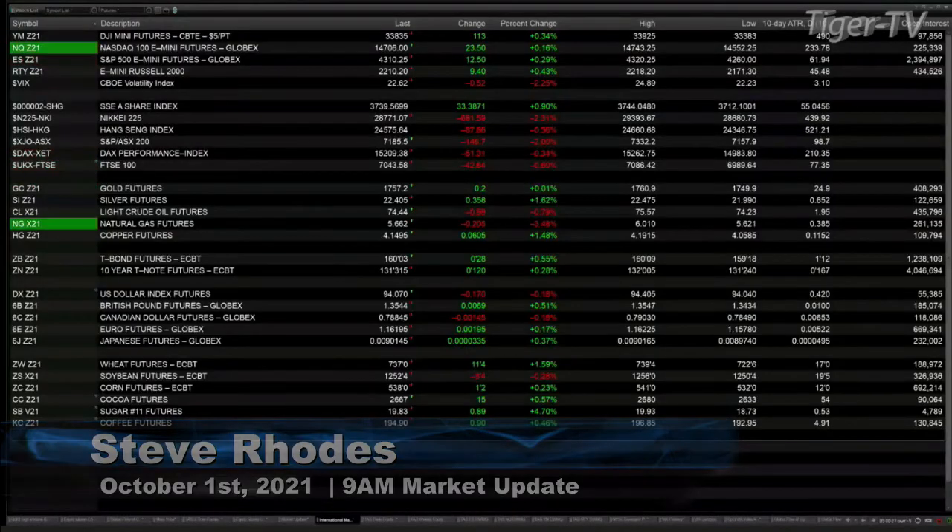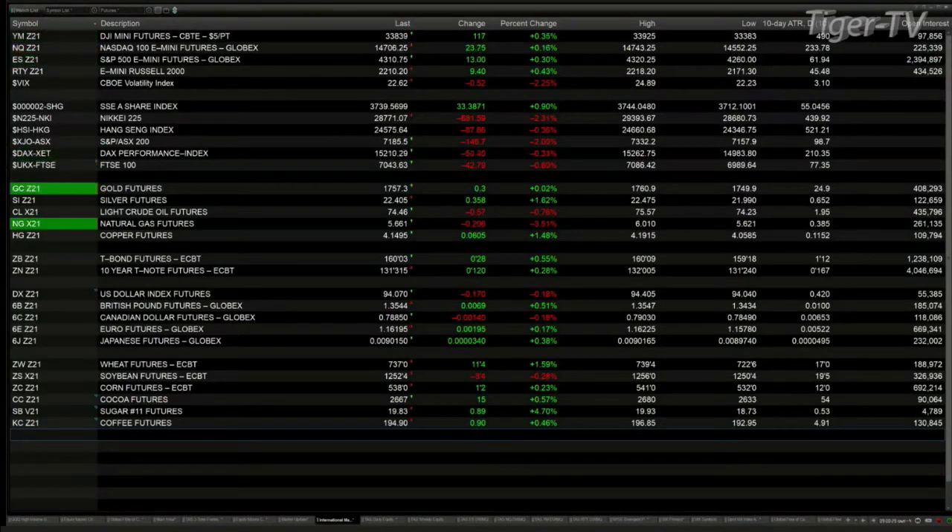The Dow futures are up 115 points, the S&P is up 12, the Nasdaq is up 24, the Russell is up nine. Overseas in Asia it was a mixed bag — Shanghai finished up 33 points, the Nikkei was off 681, the Hang Seng down 87. The DAX is off 49 points, that's three-tenths percent, and the FTSE is off six-tenths or 42 points. Gold is flat, silver is up 35 cents.